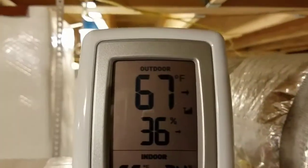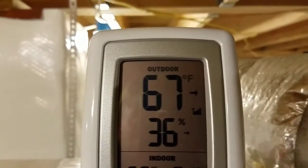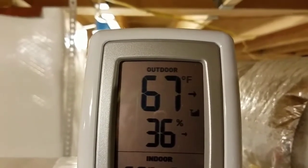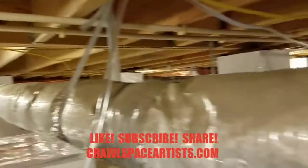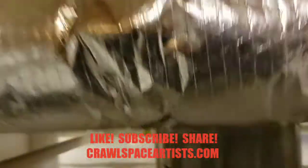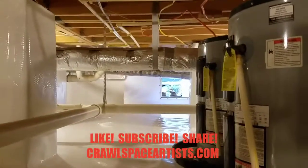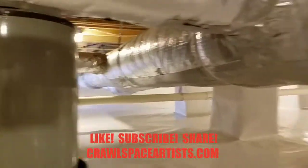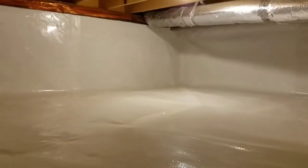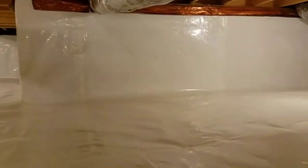Guys, two days ago it was 51% humidity in here when I turned this unit on. Already down to 36%. I've had that crawl space door open all day long and still 36%. Wow, this is so awesome. This is my favorite job we've ever done for sure.